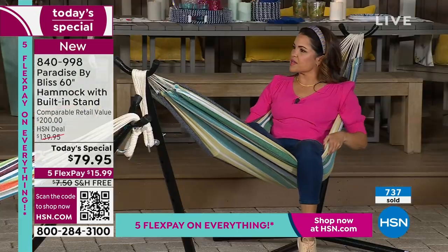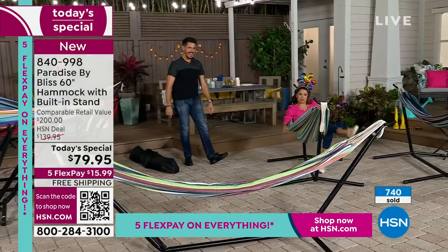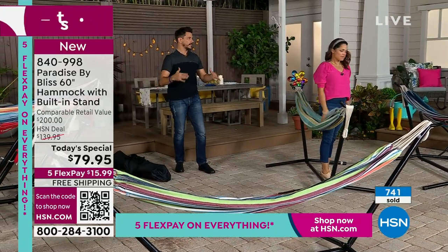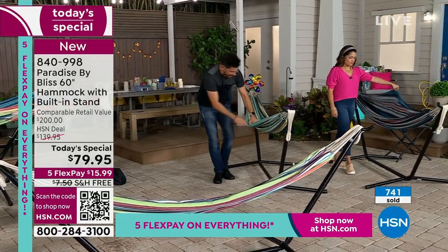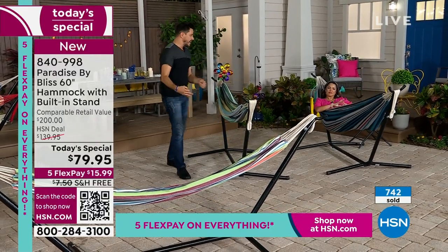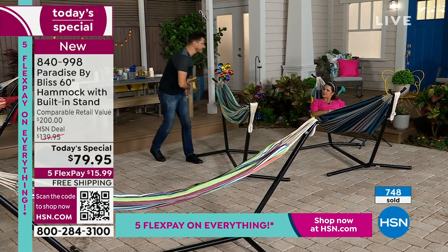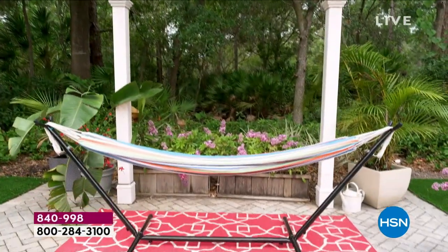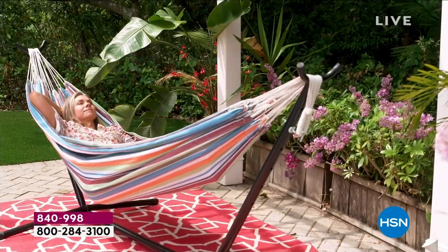Number one: is it easy to assemble? Yes. Number two: can I get in it easily and quickly? Yes. Number three: can I get out easily and quickly? Yes. Number four: is it quality material that will last? Yes. Check all the boxes. And it's very chic — you want it to look good if it's in your yard, on your back porch, or patio. The colors are incredible. The frame is light and airy, not big and bulky. This double wide can fit multiple people. No trees necessary — it is the easiest setup.